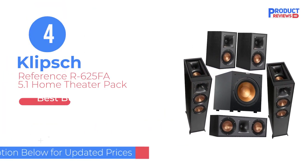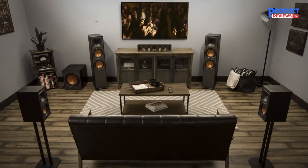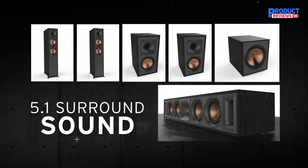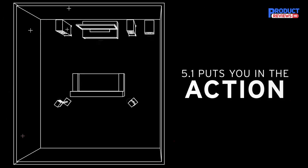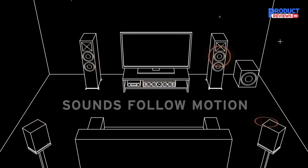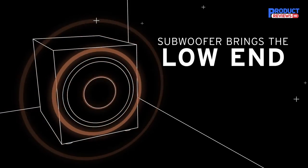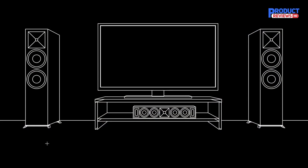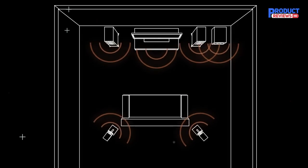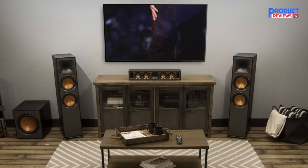Our recommendation number four: Klipsch Reference ART 625FA 5.1 Home Theater Pack. Klipsch's R625FA Home Theater Pack is the ultimate surround sound system. It comes with a set of full-sized bookshelf speakers, floor-standing speakers, a center-channel speaker, and a subwoofer. Some companies have opted to make their surround sound systems smaller to accommodate people with space constraints, but that's not the case with this set. Klipsch took the time to optimize audio quality by using the highest quality materials and designing the floor-standing speakers with outward and upward-firing drivers. This is what allows this surround sound system to play music and movies with a Dolby Atmos mix natively.